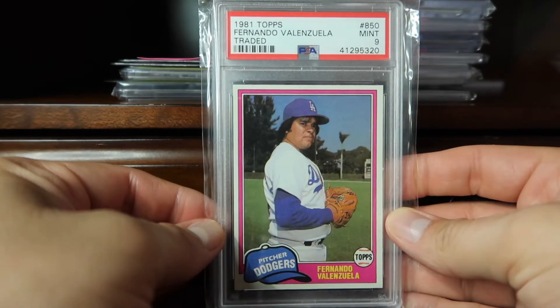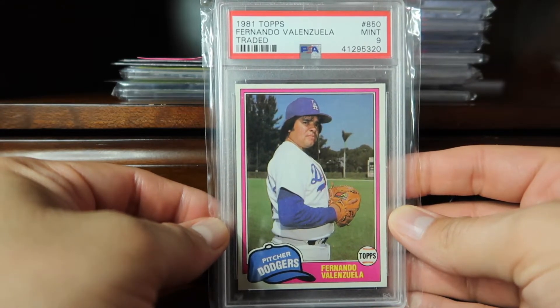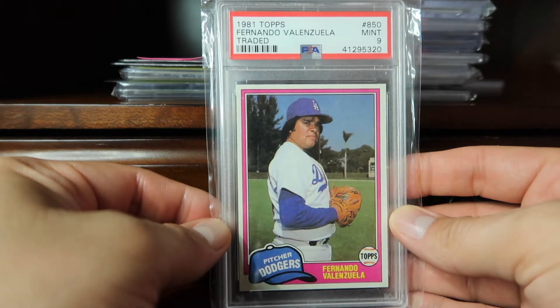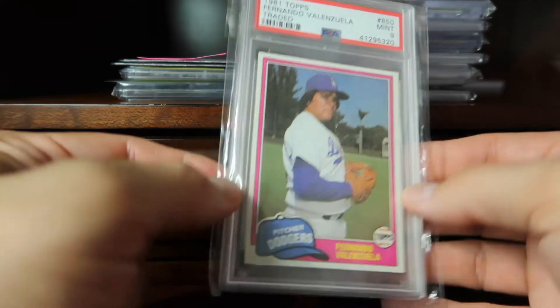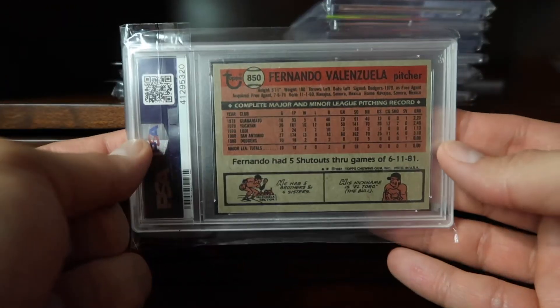Coming in at number 65, something I was able to pick up earlier this year, is the 1981 Topps Fernando Valenzuela. This is his Topps Traded card in a PSA 9. Pretty happy to have this in my collection.